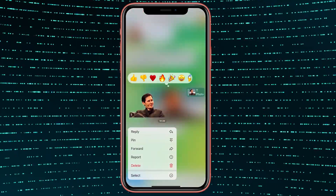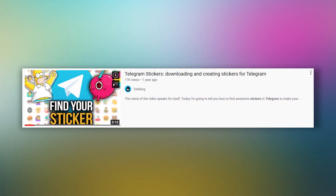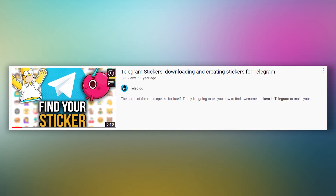Cut out your funniest photos in Burn Background and watch another video on my channel where I show in detail how to create your own sticker pack. I'll leave the link in the description box.